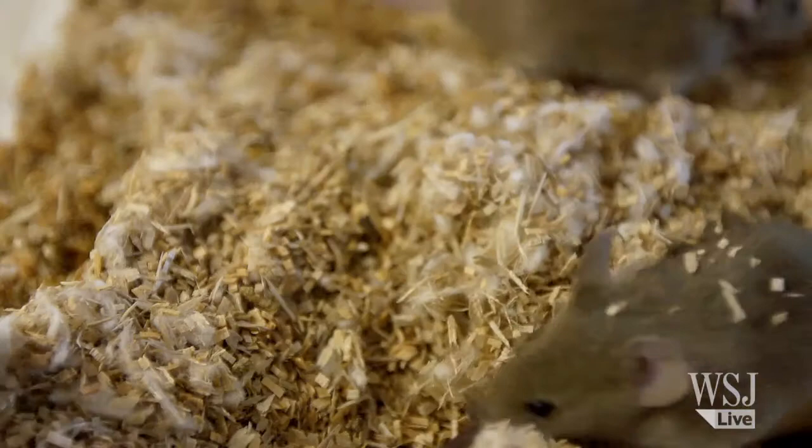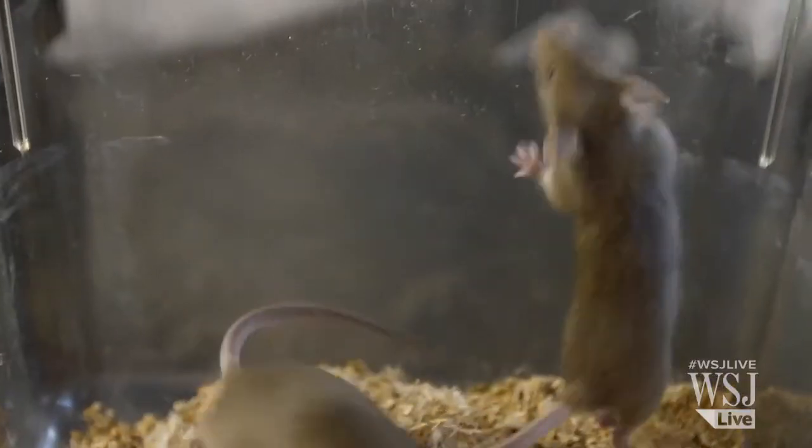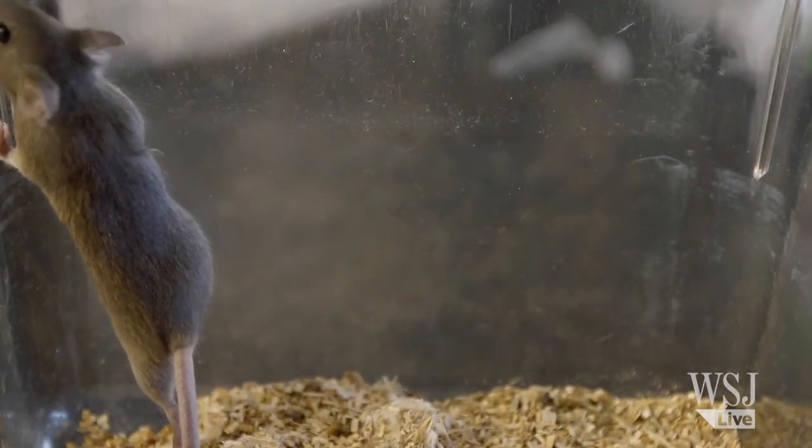We would actually create a mouse, send them in the field, and clear a minefield. To me, that's ultimate success. For the Wall Street Journal, I'm science writer Robert Lee Hotz.